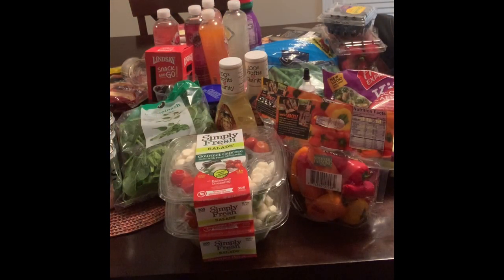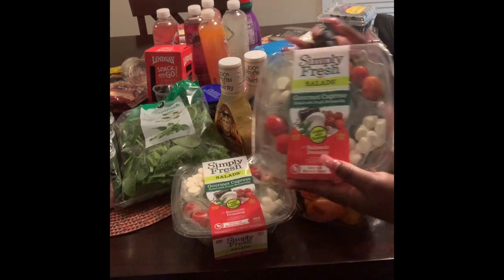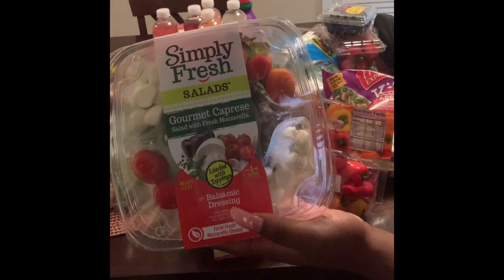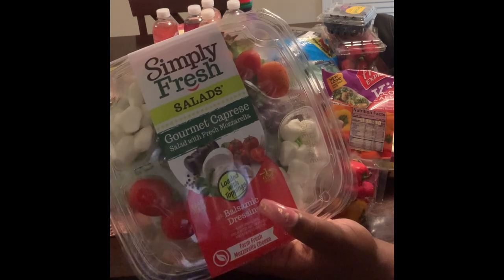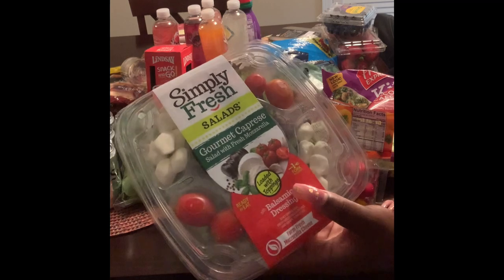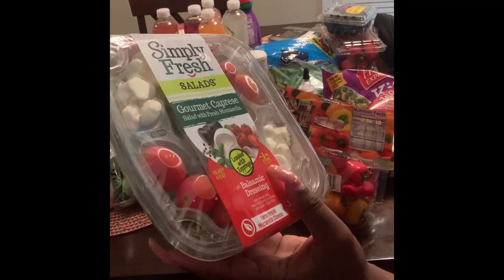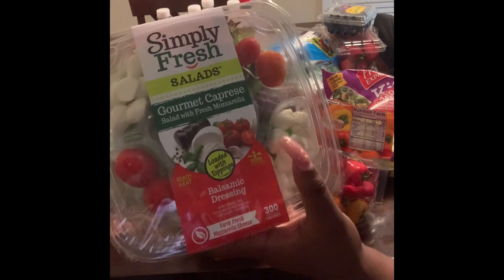Okay guys, I am back from the grocery store and I'm just going to show y'all real quick what I got. I didn't get a whole lot. It looks like I have a bunch, but a lot of what I have is drinks. First, I got two of these Simply Fresh Gourmet Caprese Salads. I really like these. I juice it up a little bit — I don't eat the tomatoes, I take those out. I don't like raw tomatoes. And I add olives. I love the big chunks of mozzarella in here.